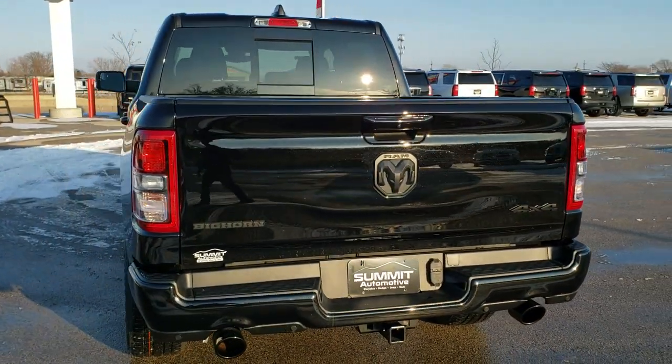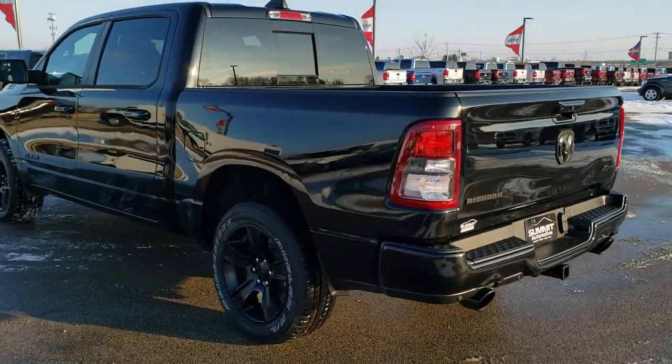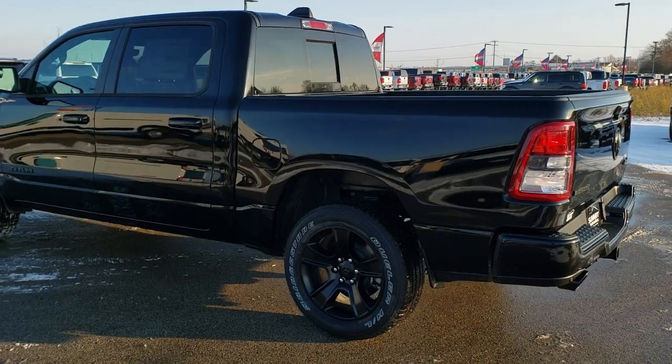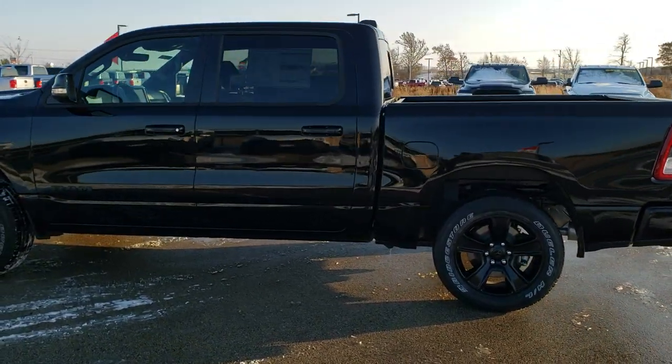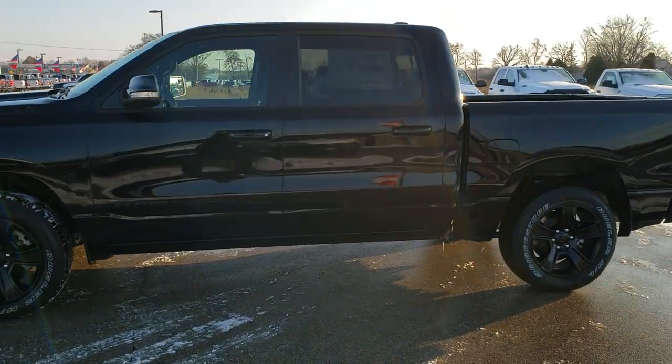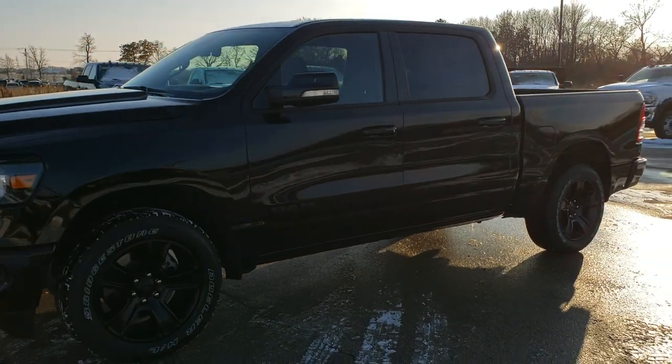We shoot all of our videos in 1080p, 60 frames per second, so if you have HD capabilities, turn them on right now because it's like you're right here looking at the truck with me — definitely your best way to see this vehicle in natural light in a real video before seeing it in person.